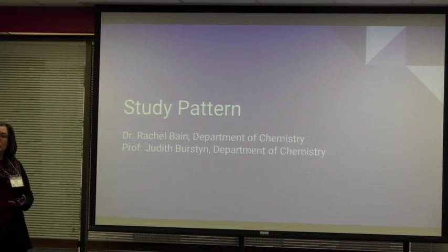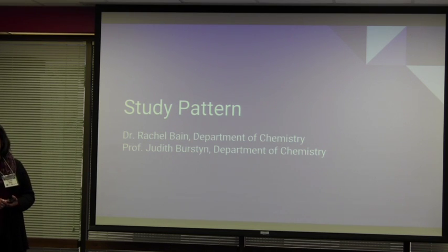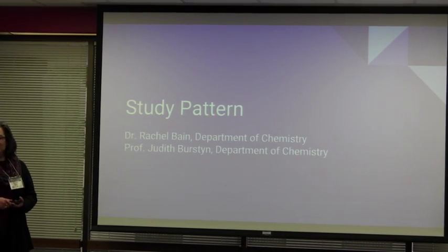The professor in our department who's been using Pattern, or Study Pattern, is Judith Burstin, and she ended up being double-booked this morning. And so I'm here talking to you instead.